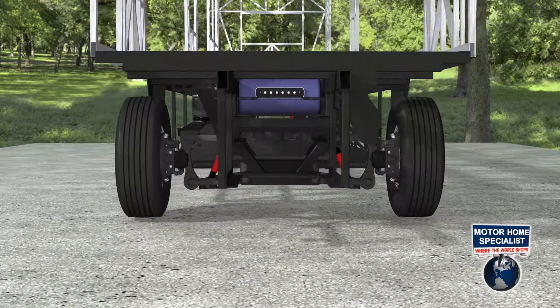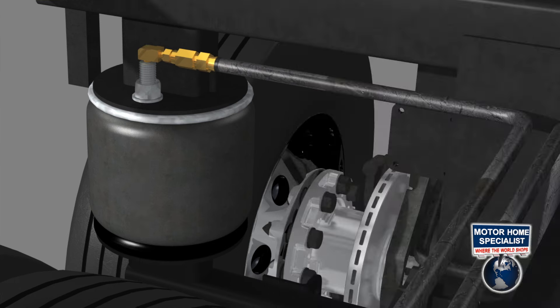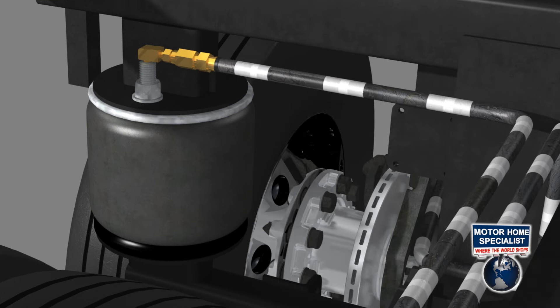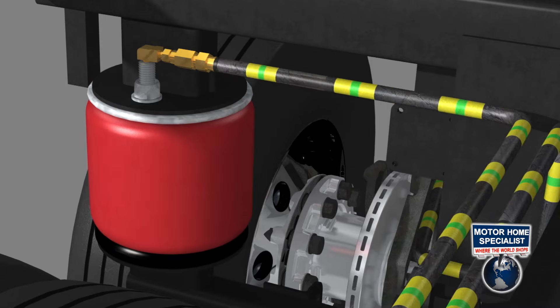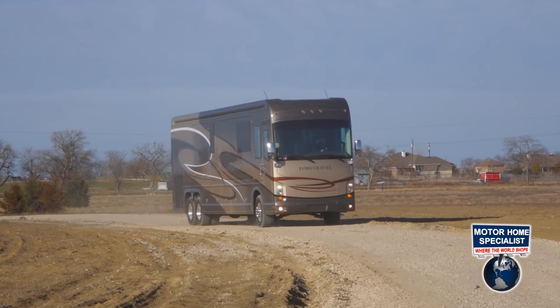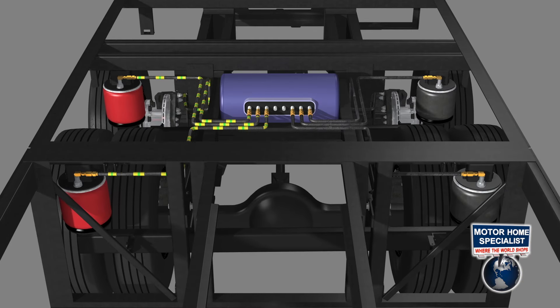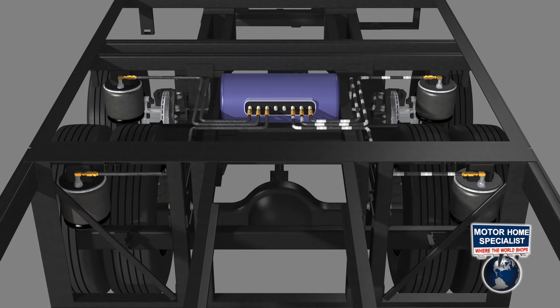The Travel Ride 2 chassis also features an independent front suspension system and active air ride suspension system that automatically adjusts the air pressure to the airbags while you drive. As you go around corners, the ride height sensors will detect lean and will then transfer air to the low side, continually helping stabilize and level the coach while you drive.